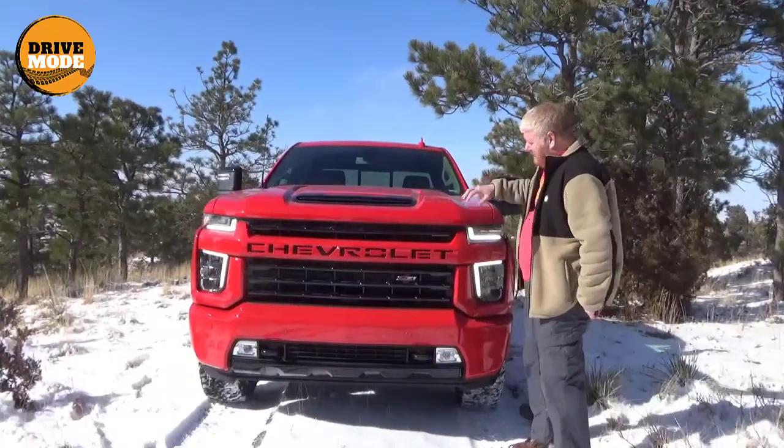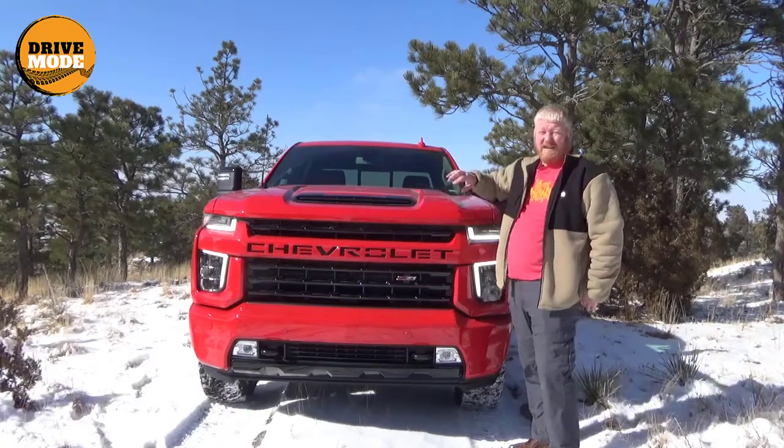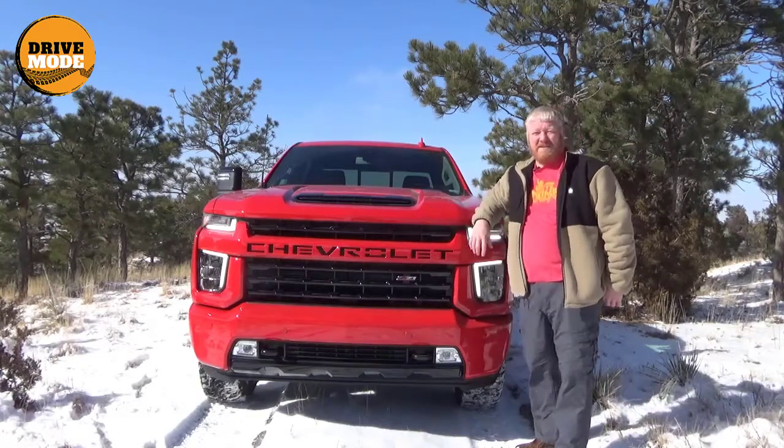So this particular one is in the red hot — aptly named red hot color. Beautiful color. I love this. I've had several people compliment on that too.